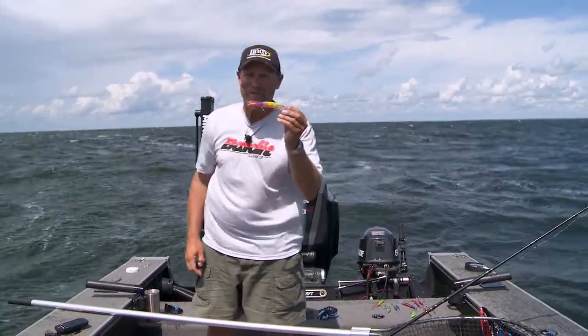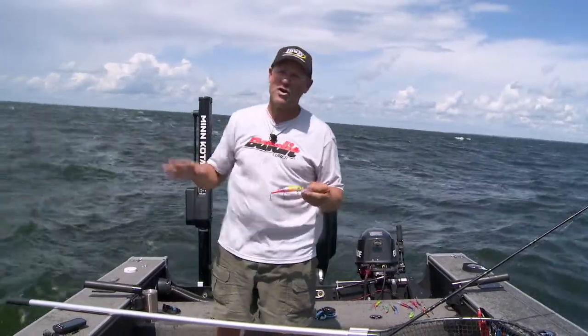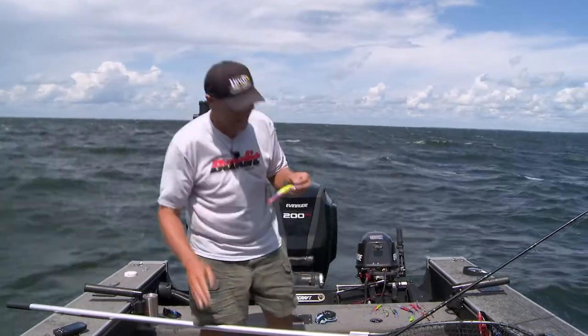How do you beat that lure? It is just awesome. Make sure you've got some of these no matter where you're fishing — they're deadly. But on the Great Lakes especially, this is really cool and it's gonna catch a lot of fish.